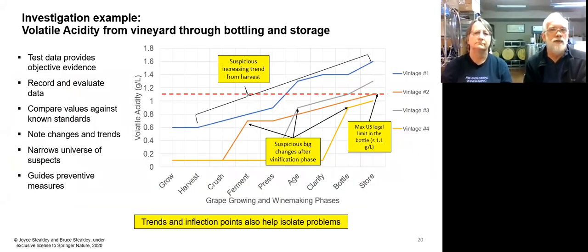On that note, this happens to be a volatile acidity graph, with VA in grams per liter on the Y axis and the sequential nine phases on the X axis. There are four vintages here showing the progression of change from harvest to the finished bottle. What we're looking for over different vintages is whether there was an inflection point or a significant change — like the one shown that steps up significantly after crush or after press. That can be an indicator that something was introduced or something unwanted microbiologically needs investigation. It orients us where to look in the investigation.